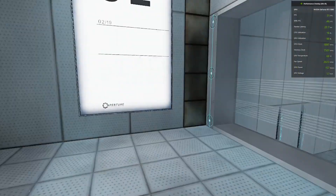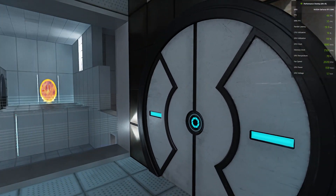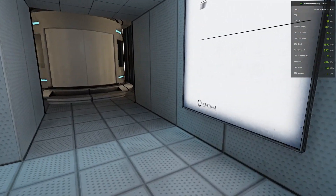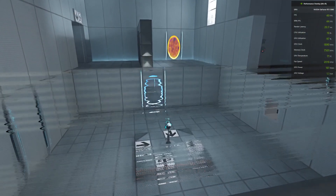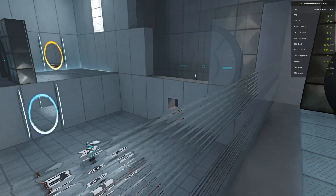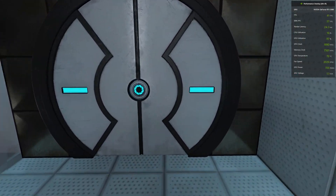You're doing very well. Please be advised that a noticeable taste of blood is not part of any test protocol, but is an unintended side effect of the Aperture Science Material Emancipation Grid, which may, in semi-rare cases, emancipate dental fillings, crowns, tooth enamel, and teeth.